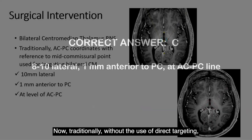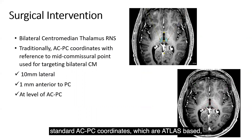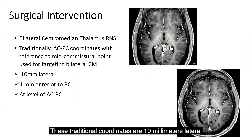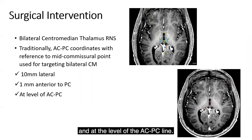Traditionally, without the use of direct targeting, standard ACPC coordinates — which are atlas-based — would be used with reference to the mid-commissure point for targeting bilateral centromedian nuclei. These traditional coordinates are 10 mm lateral to the mid-commissure point, 1 mm anterior to the posterior commissure, and at the level of the ACPC line.